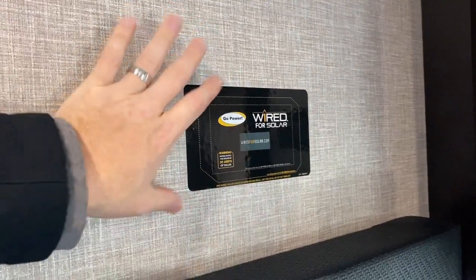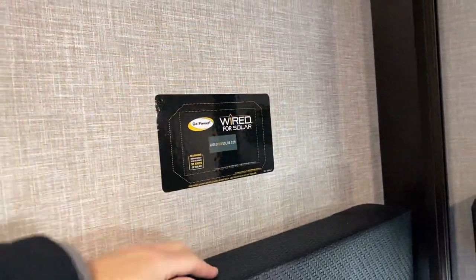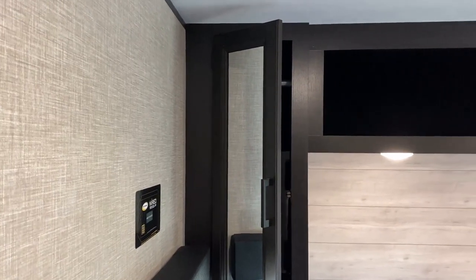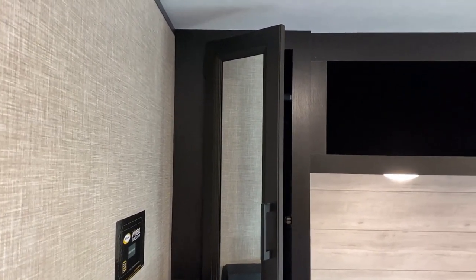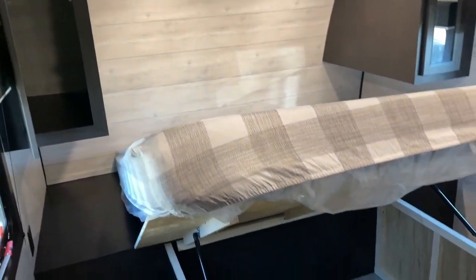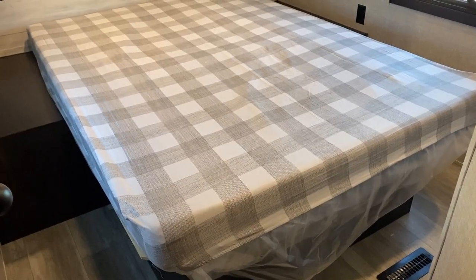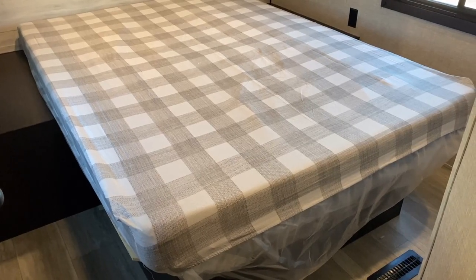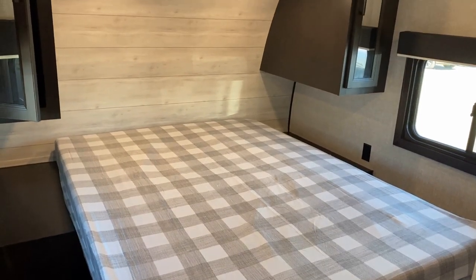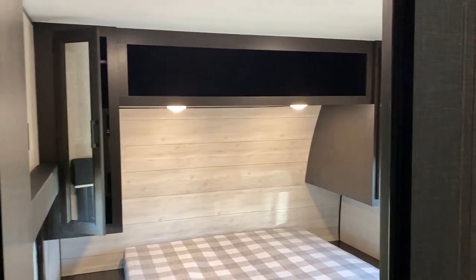If you get the optional solar package, the charge controller would be located here. There's a roof solar prep plug and wiring that comes down, but that's all solar prep is. If you want to add solar you still need to install the controller and finish running the wiring to the battery — that's the difference between solar prep and solar ready. Heartland has started doing some solar ready, which is interesting. I really commend them for putting full struts below the bed — that's not something every brand seems to want to do.